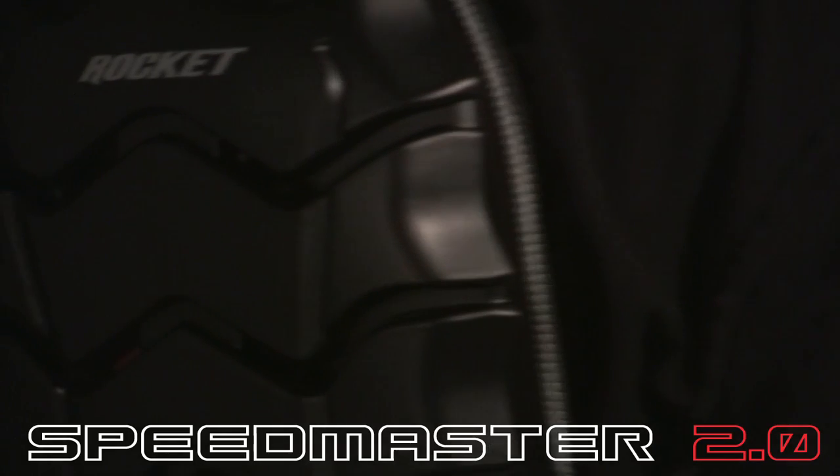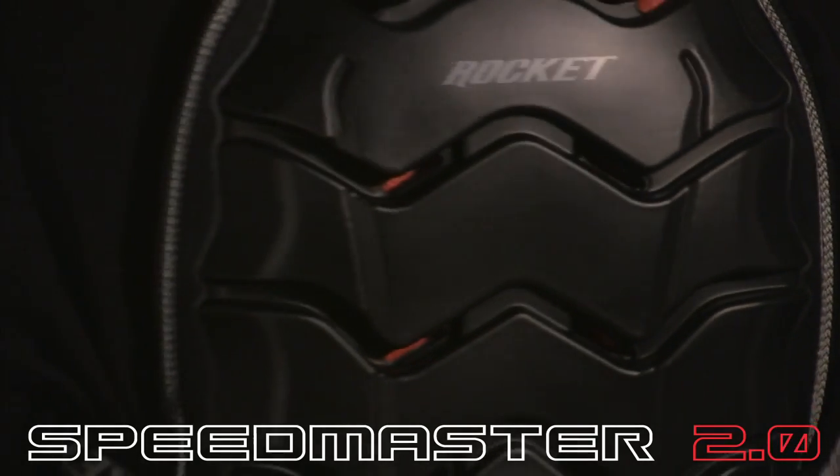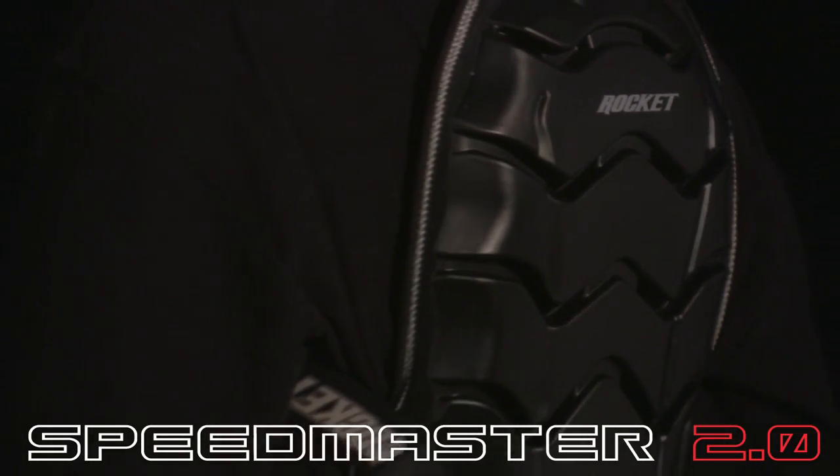Whether part of your track ready armor arsenal or an extreme upgrade to your current jacket, the Speedmaster 2.0 is the most comfortable, non-restrictive back protector featuring the top level CE rating available today.